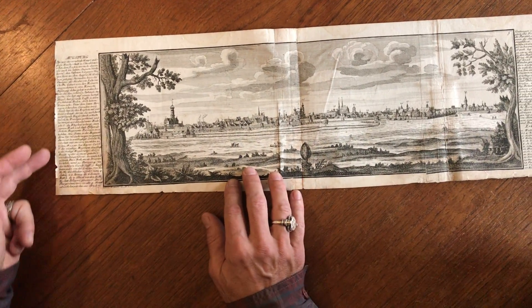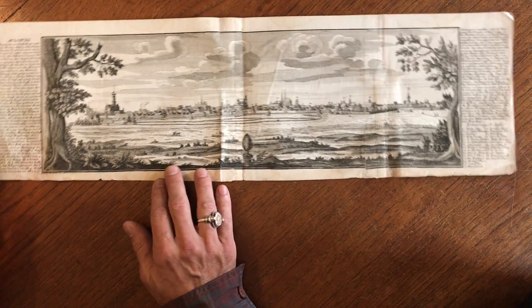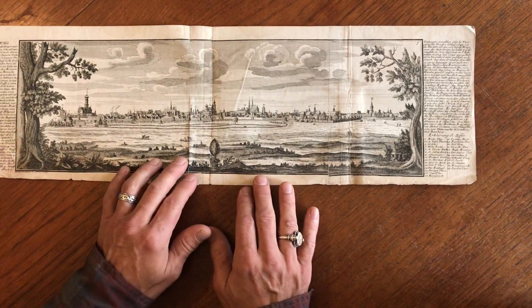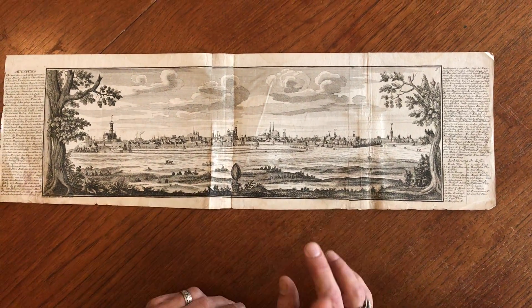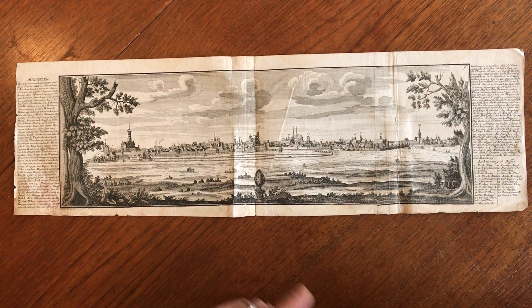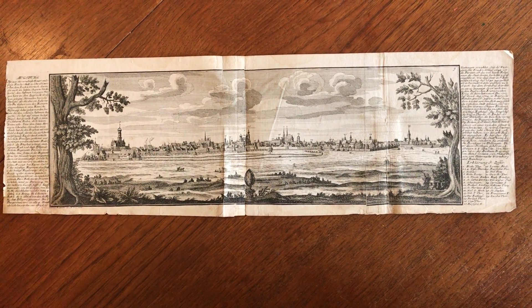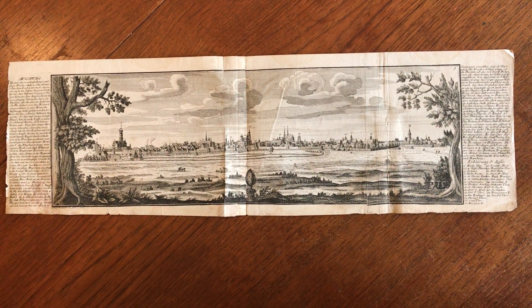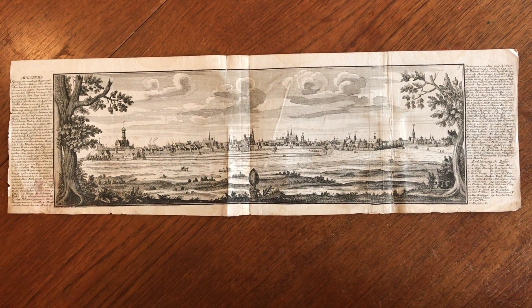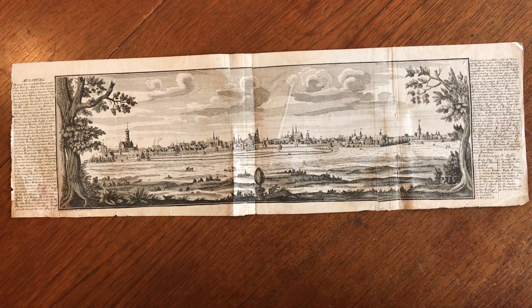This left edge appears to be as it was bound into whatever work it appeared within. So it's less than perfect, but it's a perfect example of how old engraved views like this, even with repairs, do retain a wonderful, charming visual appeal. In our opinion, this is still entirely worthy of collecting and or display.